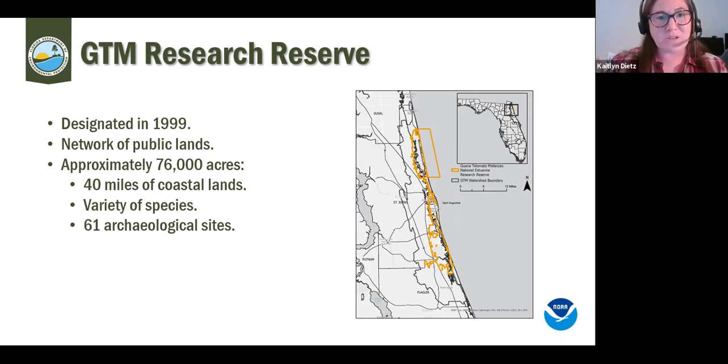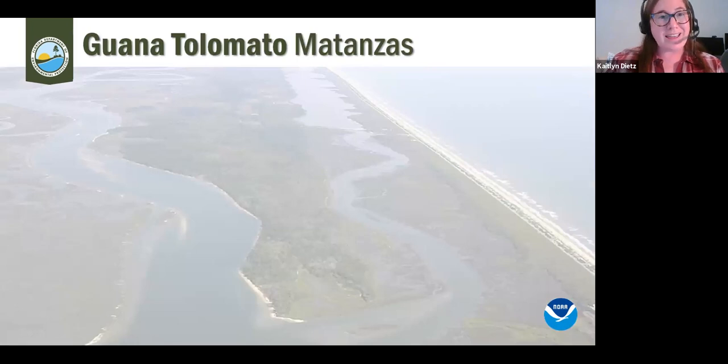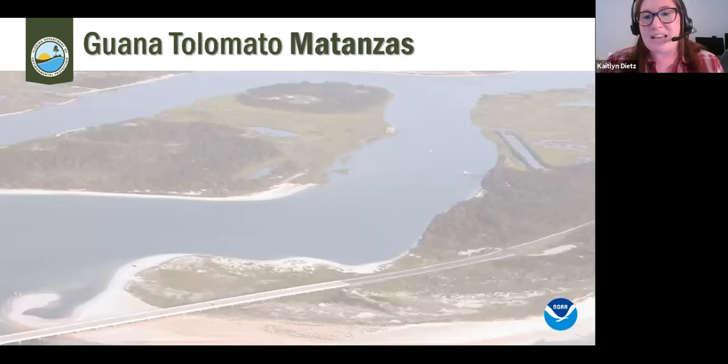Our name breaks down like this: Guana, Tolomato, and Matanzas are three rivers within our boundaries. The Guana River is on the right of your screen — we have Guana Lake, the Guana Dam, and the Guana River. The Tolomato River is also known as the Intracoastal Waterway. In the more southern portion of our boundaries is the Matanzas River, near Washington Oaks Gardens State Park and Fort Matanzas.